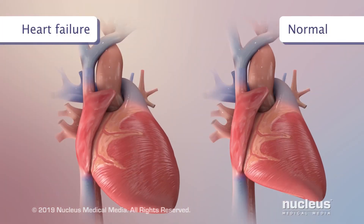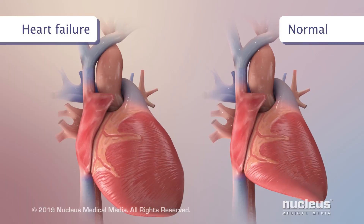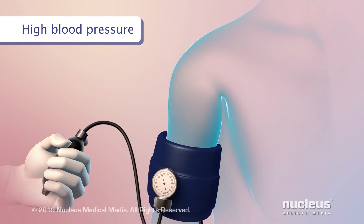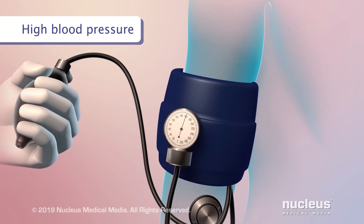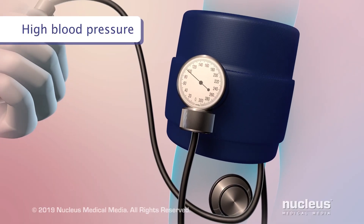Heart failure, a condition where the heart has trouble pumping blood to the rest of the body. High blood pressure or hypertension, a disease where the force of blood on the walls of the arteries is too high and may lead to complications like chronic kidney disease and heart failure.